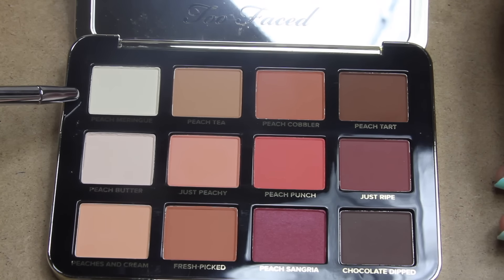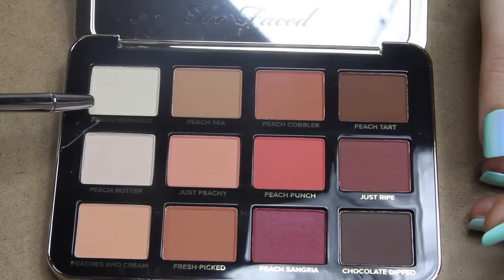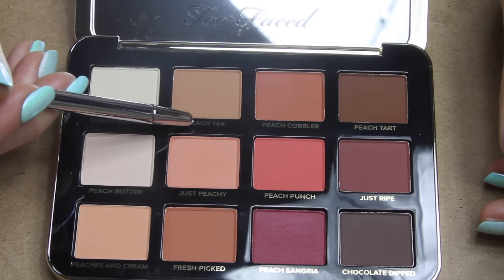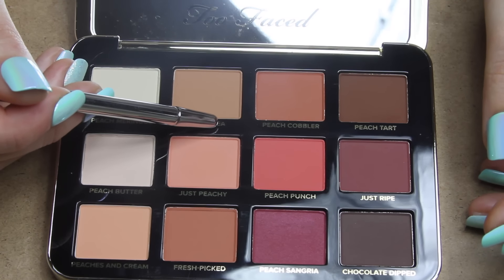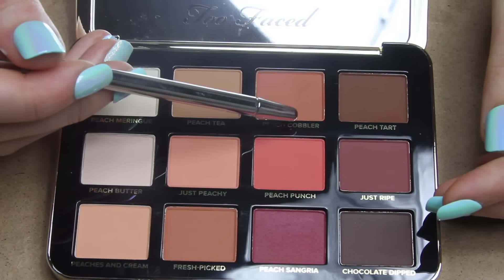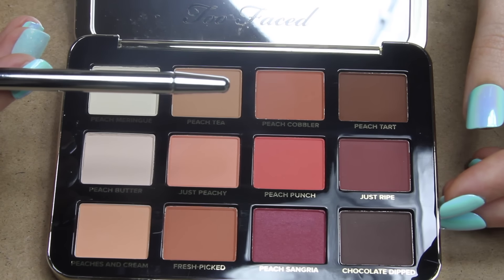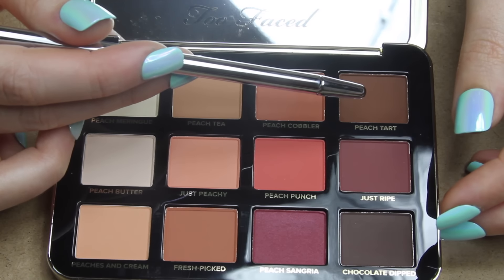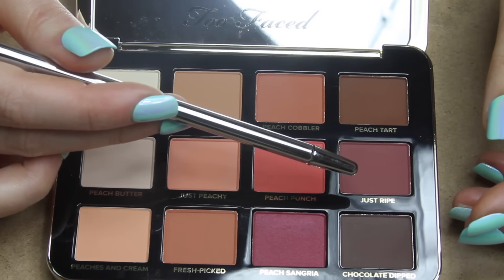Right here we have Peach Meringue, which is an ivory color. Followed by Peach Tea, which is caramel — like a refreshing glass of brewed iced tea or hot tea. Followed by Peach Cobbler, which is a toasted peach, and Peach Tart, which is a deep brown. Over here we have Just Ripe, which is a purple or spicy plum color.